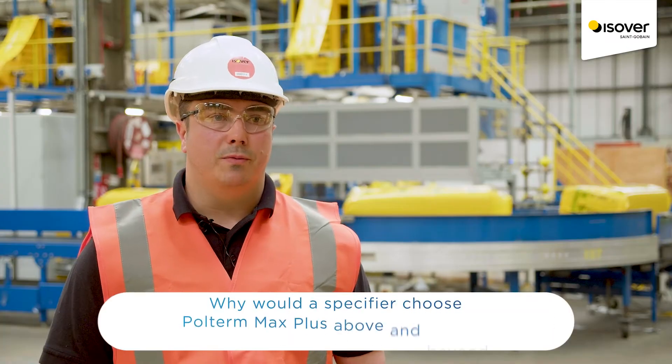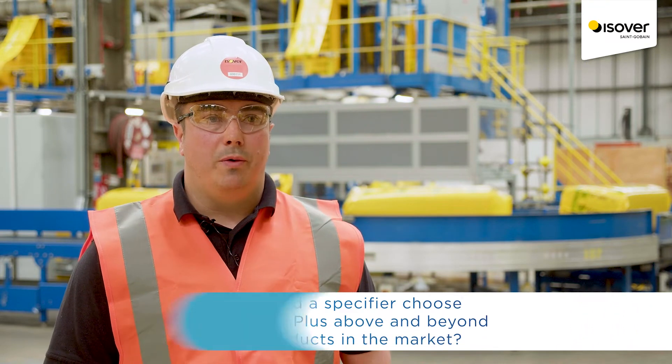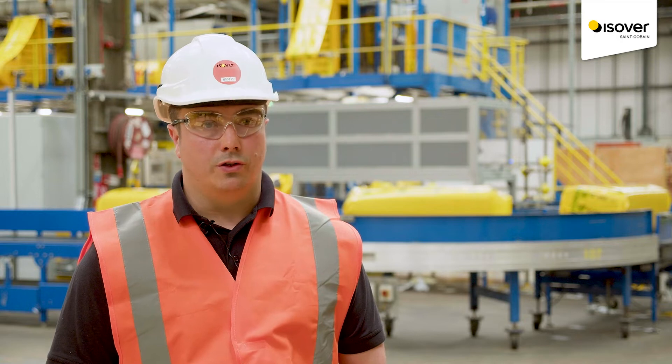We have resources and services to support and specify all the way from stage one through to stage five. The team can help with insulation product specification support, u-value calculations and things like tender considerations and contractor proposals.